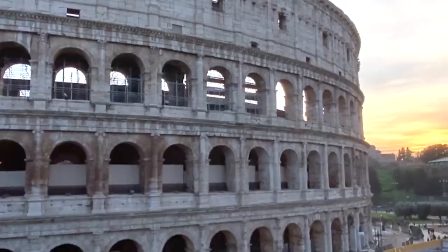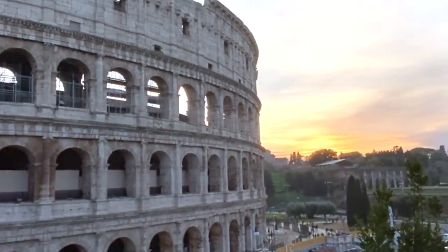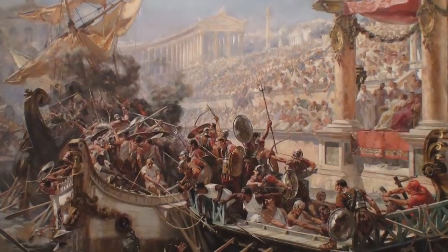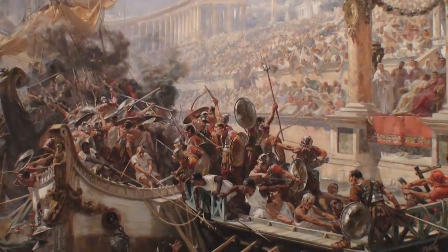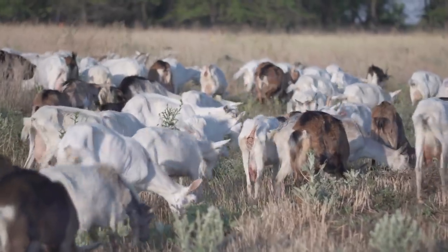This incredible feat of engineering was just one of many special events held in the Colosseum to entertain the masses. The Colosseum was used for almost 400 years, and at least 400,000 people lost their lives in this amphitheater alone, along with one million animals.